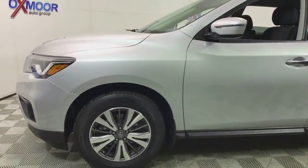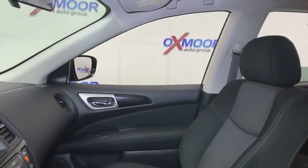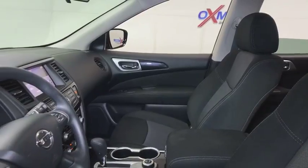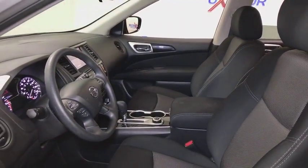This vehicle has less than 30,000 miles. Here are some of this vehicle's great options: traction control, dual airbags, power steering, alloy wheels, four-wheel disc brakes, center armrest, CD player, rear window defroster.